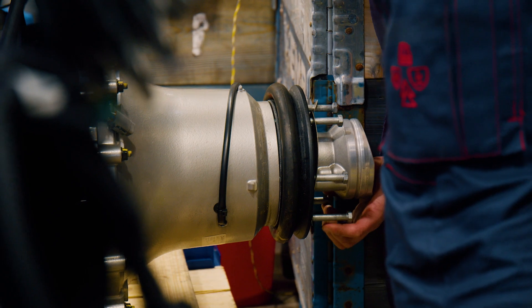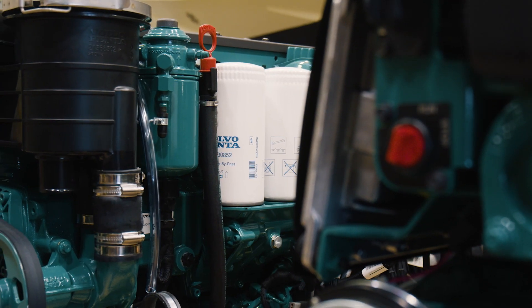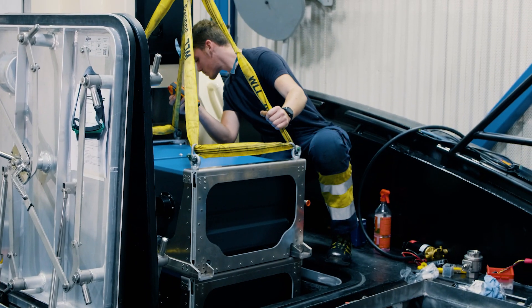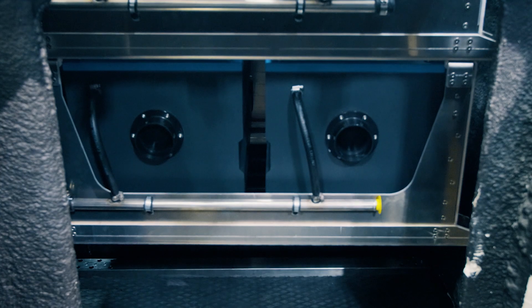This is a complete and integrated solution for a parallel hybrid system. It has the D4 engines and electric motors attached to each other, delivering all the features that you can expect from a hybrid vessel.